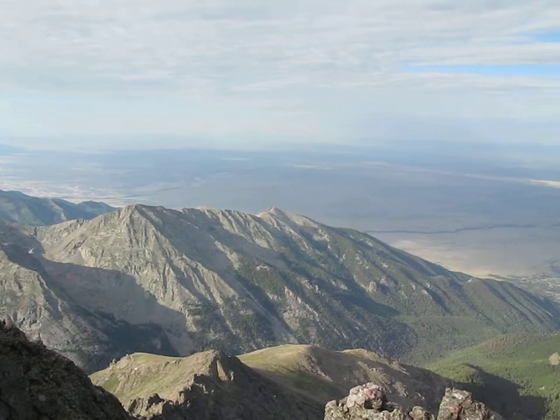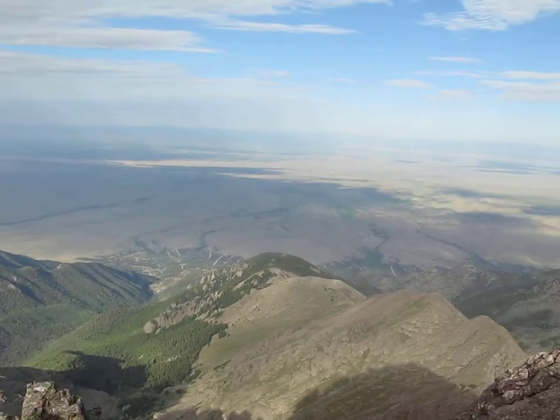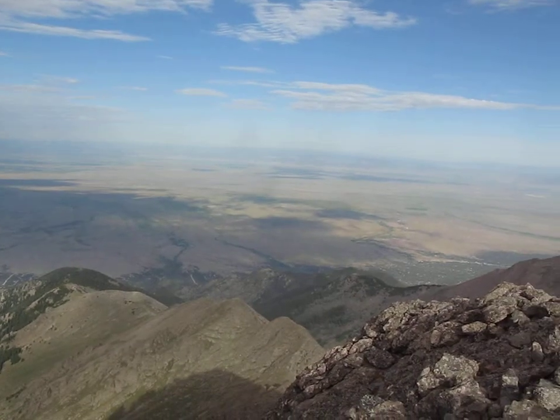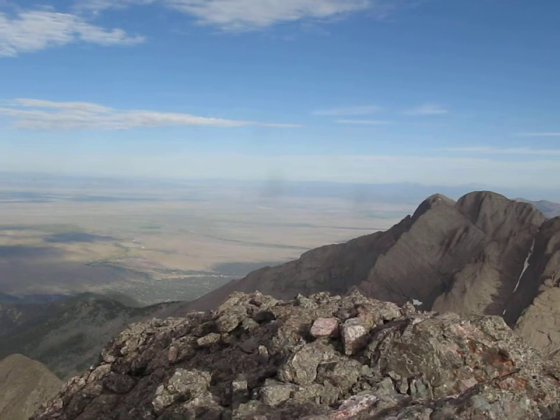Swinging around to the west. It's been a little bit hazy today, but mild temperatures. Beautiful blue sky. No threat of thunderstorms at the moment.